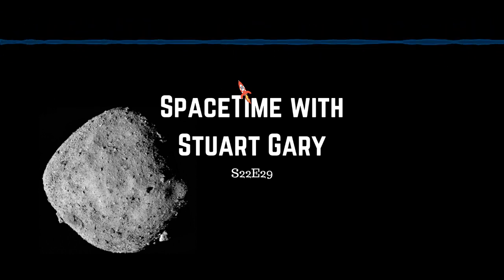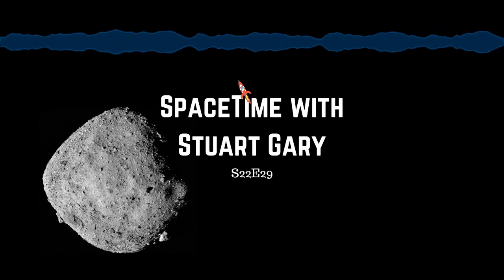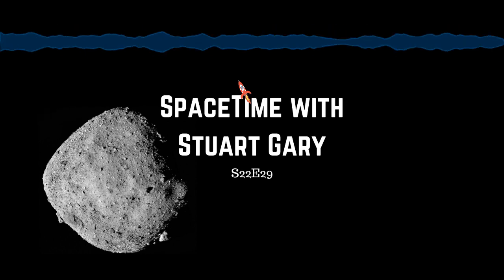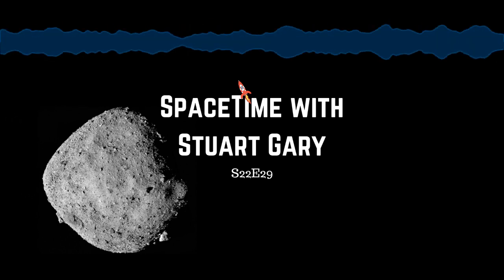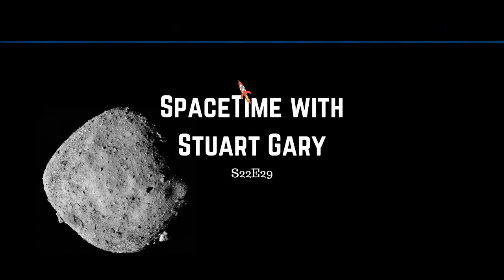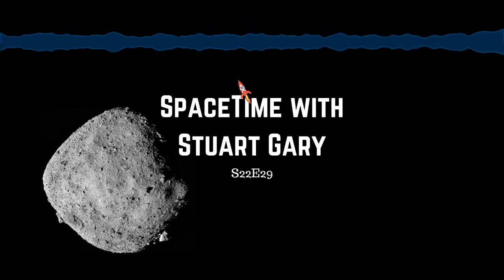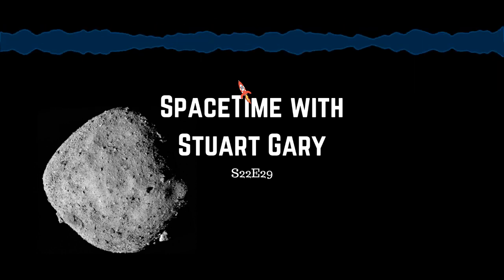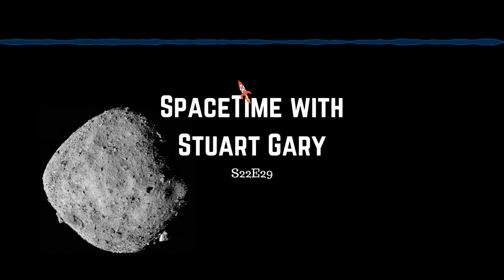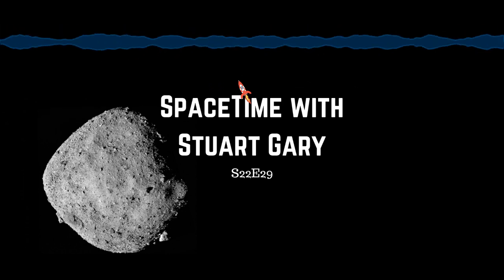This is Spacetime, Series 22, Episode 29. Coming up: the potentially deadly asteroid Bennu proves far more difficult to study than previously thought; a new study ruling out tiny black holes as a possible source of dark matter; and Israel's Genesis spacecraft achieves lunar orbit insertion. All that and more coming up on Spacetime. Welcome to Spacetime with Stuart Gary.